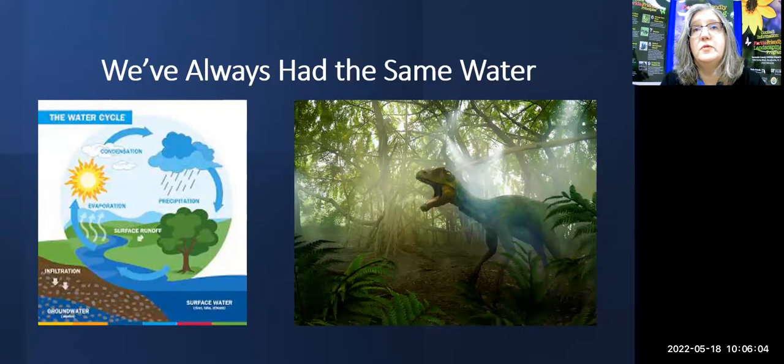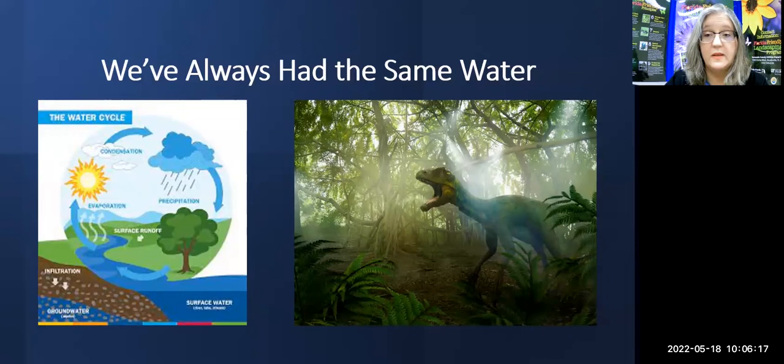So you may wonder, what's the problem? Water in usable form for humans is not always readily available — that source is not always just right there. Some of it is going through the cycle in the form of evaporation or transpiration from plants, or it's stuck in ice, or it's in salt water. So usable water is not always as plentiful as we'd like. We have the same amount of water, but way more people than ever before on the earth.